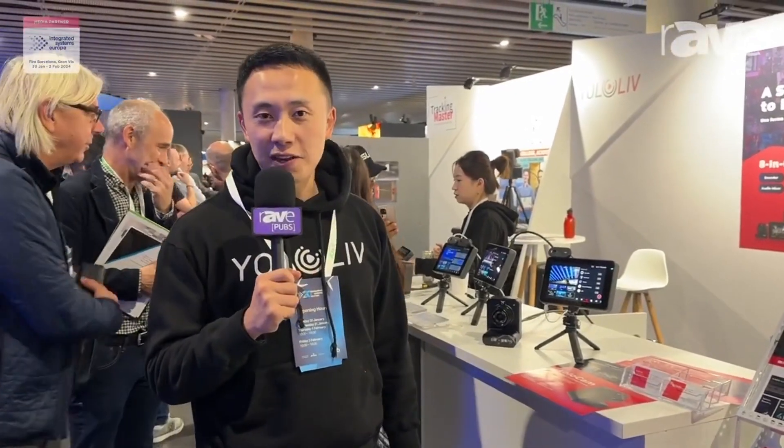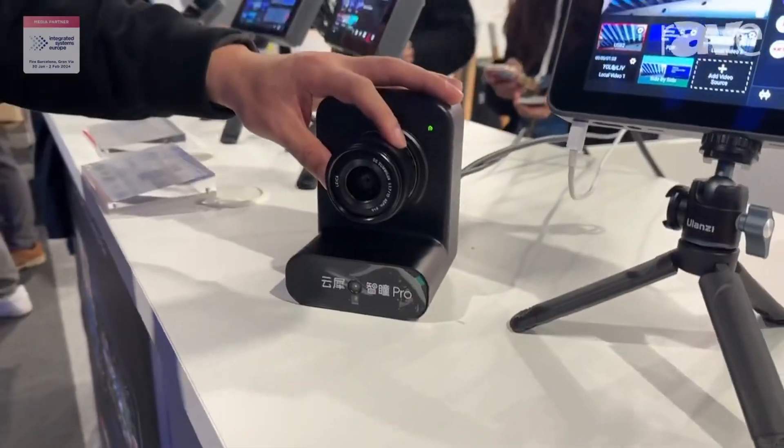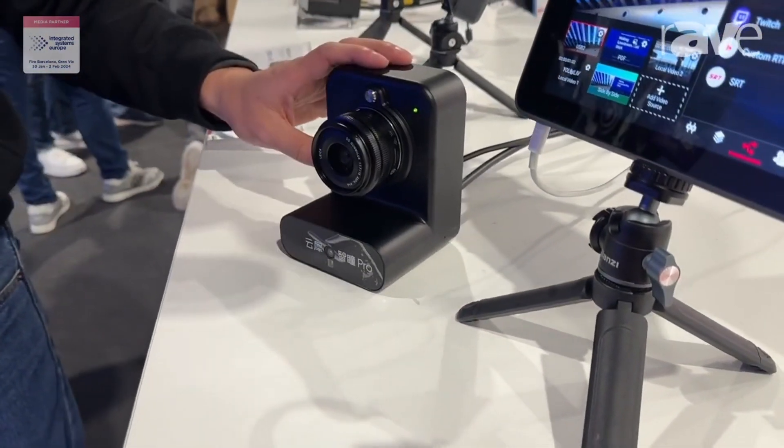Alright guys, this is Frank from YOLO Live. We are here at ISE 2024. Coming up, aside from the YOLO box — the live streaming box that we have — we're going to introduce the Alphacan that we are launching soon for the camera world.